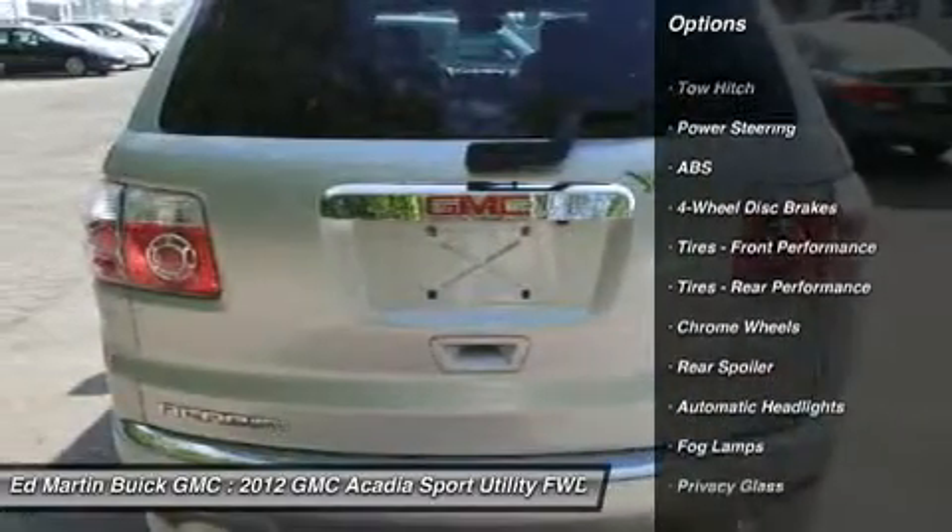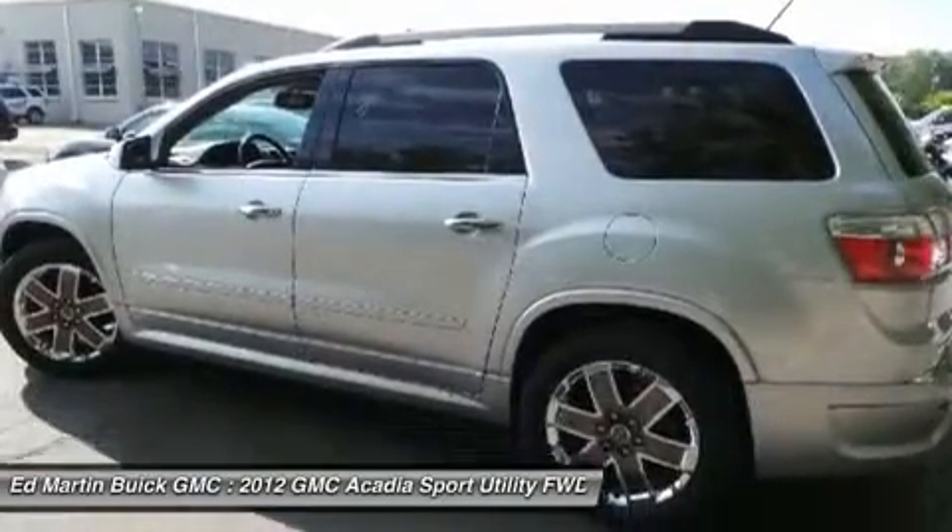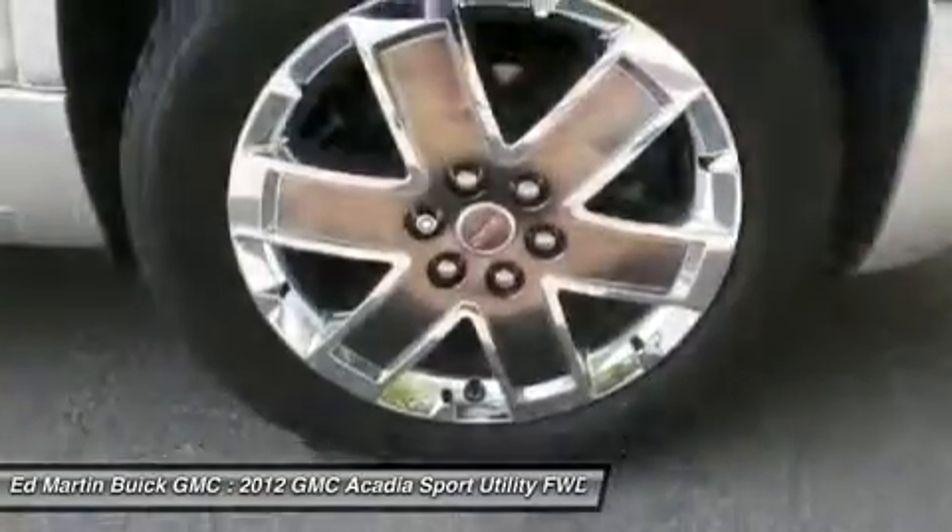tow hitch, power passenger seat, power lift gate, remote engine start, power steering, adjustable steering wheel, four-wheel disc brakes, floor mats, keyless entry.